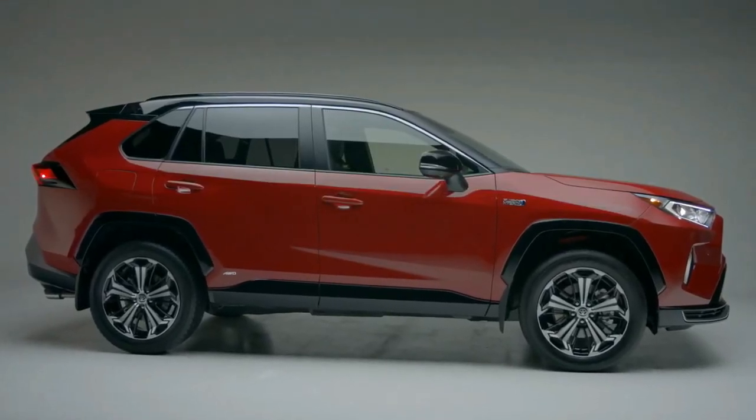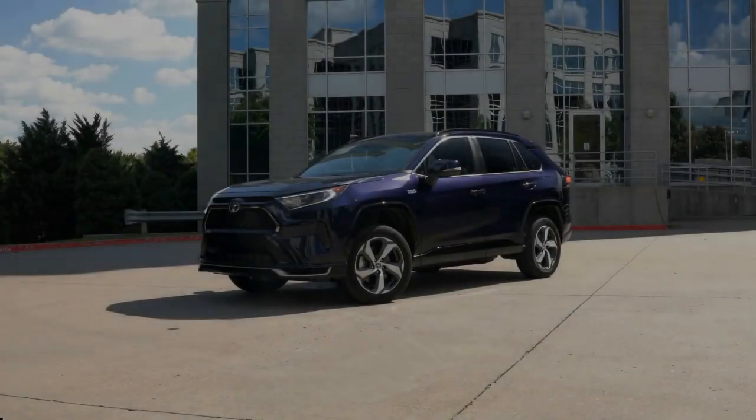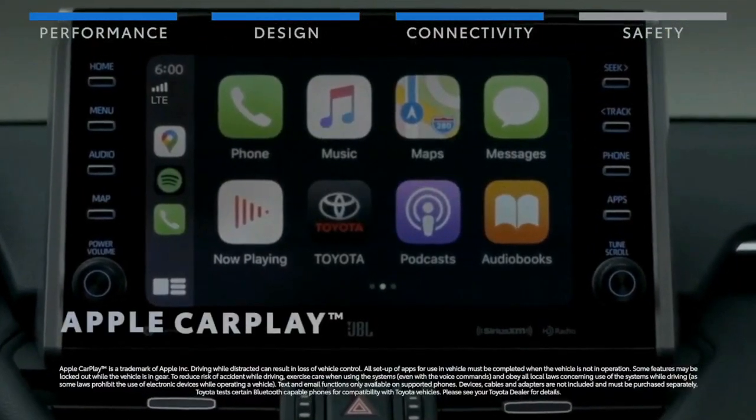Toyota says more details will be released in mid-December, when the 2022 RAV4 goes on sale.